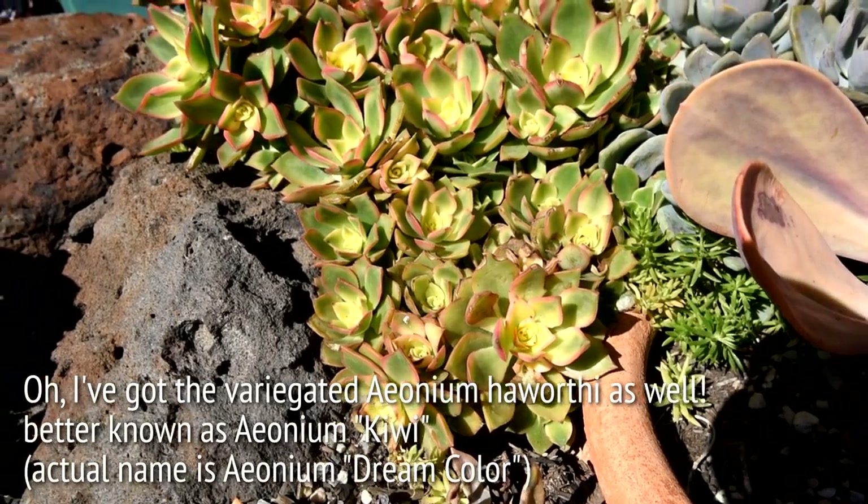Now, on to the topic of these new variegates, which look odd and unnatural. Compared to naturally forming variegates, the colors are not parallel to the leaves. Naturally, this has gotten many people curious and some even concerned, and there's been a few speculations about this.